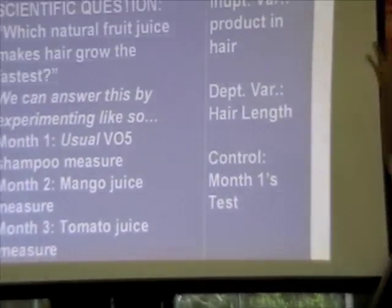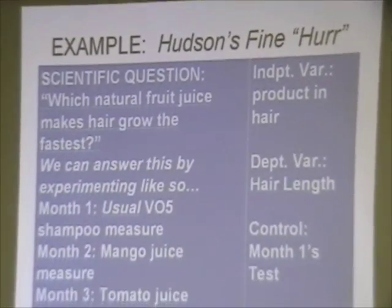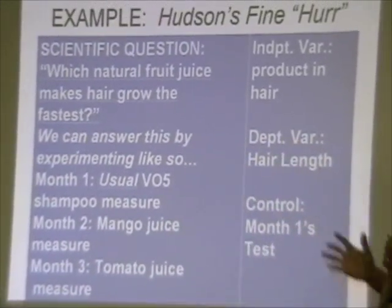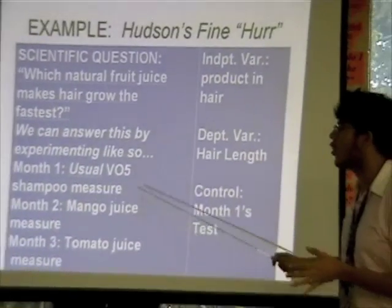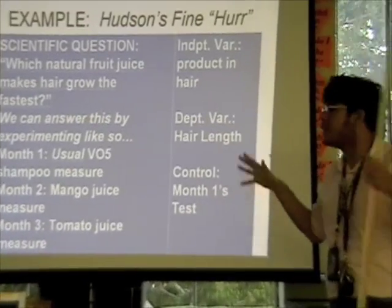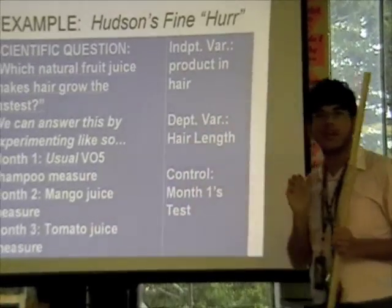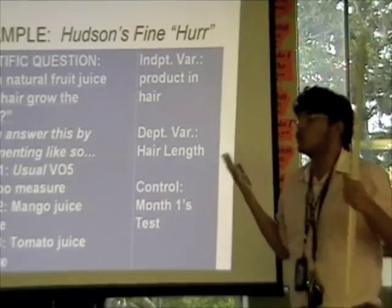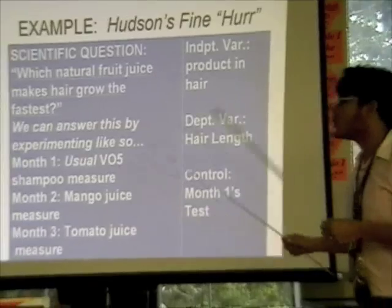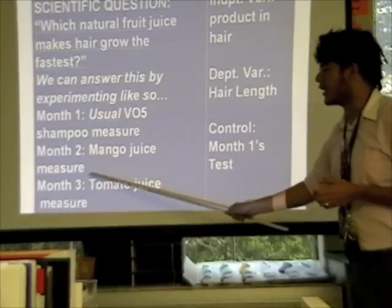Going back to Hudson's scenario: her scientific question was which natural fruit juice makes hair grow the fastest. In month one, Hudson is going to use her usual VO5 shampoo, measure her hair after a month, and see if it grew longer. In month two, she's going to use the mango juice her hairstylist recommended and measure again. She cuts her hair before each month so she starts at the same length.